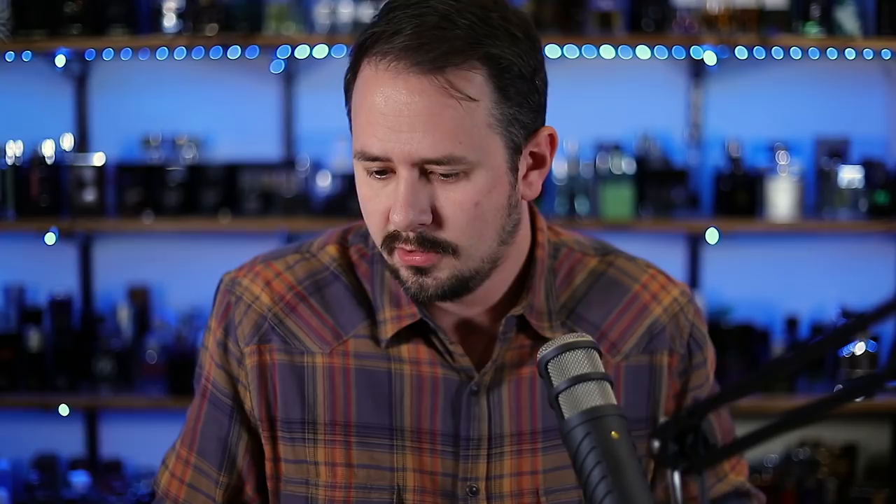Next up we're doing Boss Bottled Oud. This one is going to appeal to you a lot if you're a fan of Boss Bottled — that cinnamon and apple that the original has, you're going to find that in here also, just with Oud sprinkled in as well, giving it a little bit of a darker touch. You also have saffron in here. Oud plus saffron — those notes go together like peanut butter and jelly. They're just copacetic.